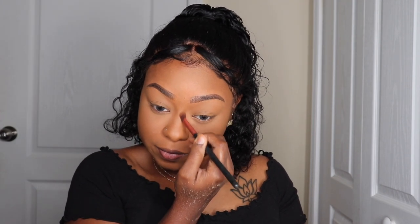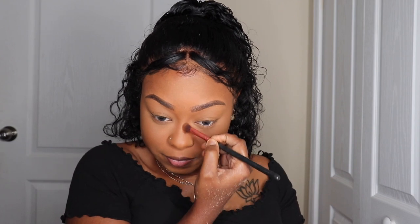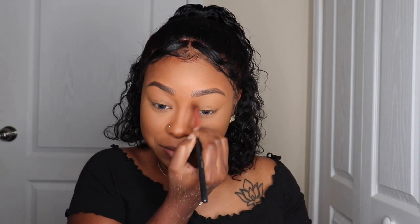I'm doing my nose, but I usually do my nose later, like after my eyes. I wasn't really paying attention to the steps. This is the color 360 in the Fit Me pressed powder.